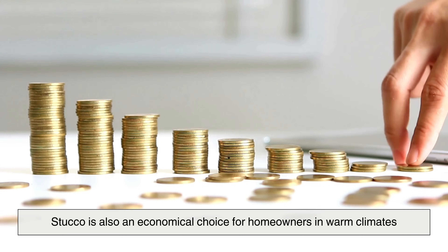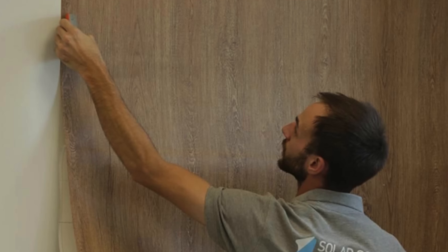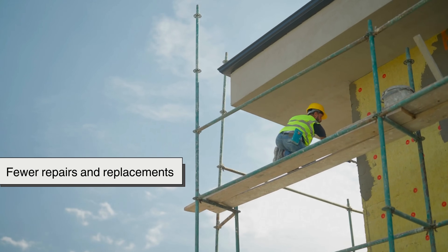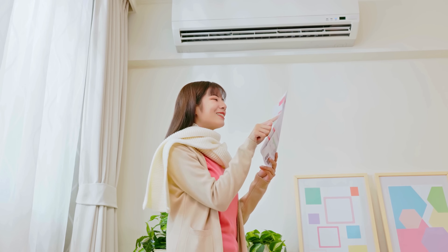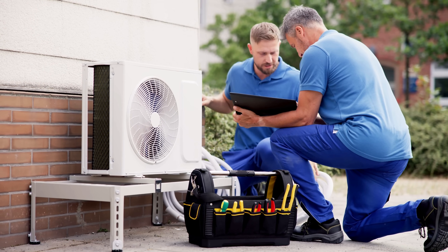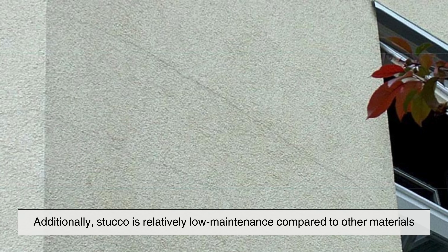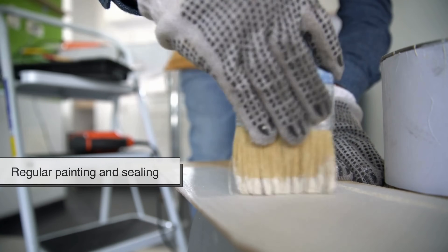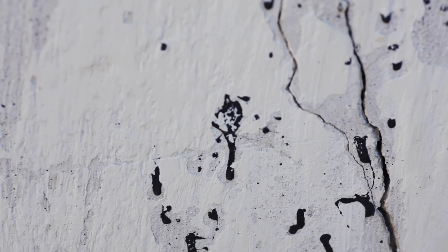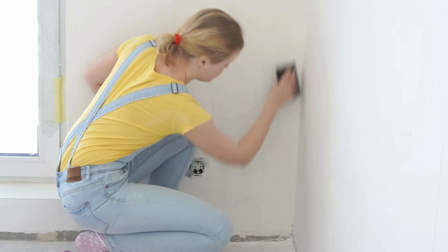Stucco is also an economical choice for homeowners in warm climates. While the initial installation cost can be higher than other siding materials like vinyl, stucco's long-term benefits make it a cost-effective option. Its durability means fewer repairs and replacements, while its energy efficiency reduces cooling costs in hot weather. Because stucco helps regulate indoor temperatures, homeowners can rely less on air conditioning, leading to significant energy savings. Additionally, stucco is relatively low maintenance — unlike wood, which requires regular painting and sealing, stucco typically only needs occasional cleaning and minor touch-ups. Even if cracks appear over time due to settling, they can be easily repaired with patching compounds.